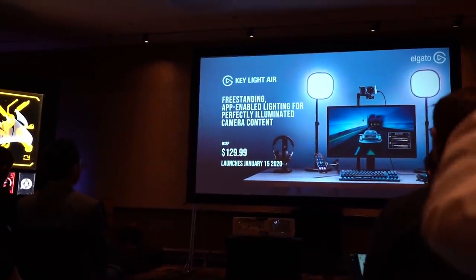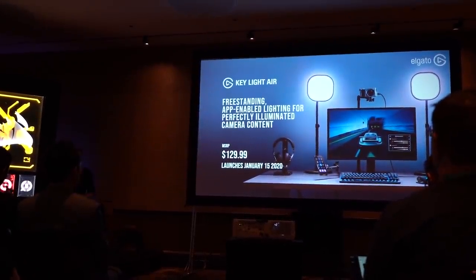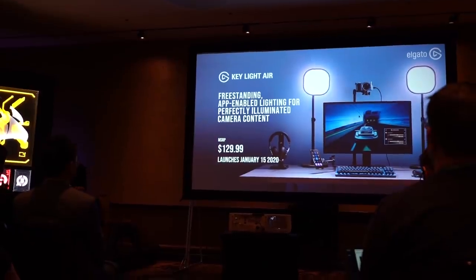They're also introducing the Keylight Air, which is a smaller, compact version of their Keylight. It comes with its own adjustable stand and has mobile app integration. It's $129 and available January 15th.